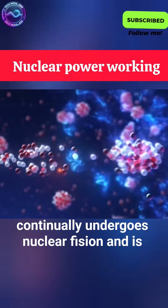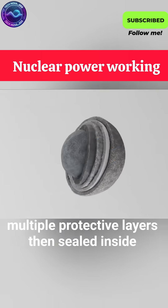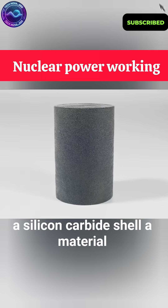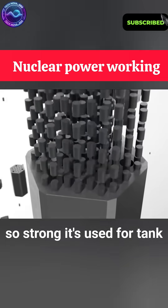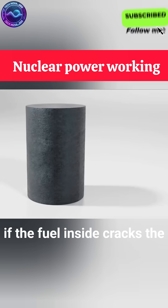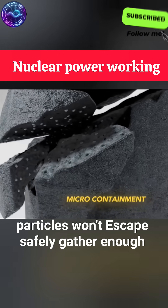This fuel continually undergoes nuclear fission and is tightly wrapped in particles coated with multiple protective layers, then sealed inside a silicon carbide shell — a material so strong it's used for tank armor and even resists radiation. Even if the fuel inside cracks, the particles won't escape.